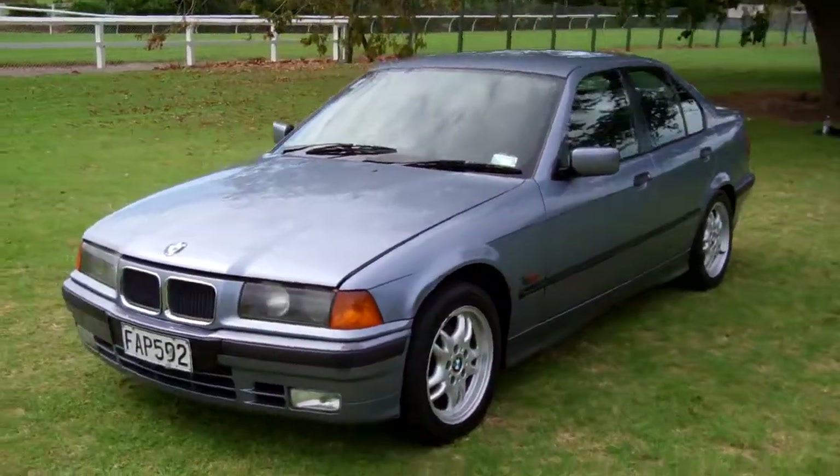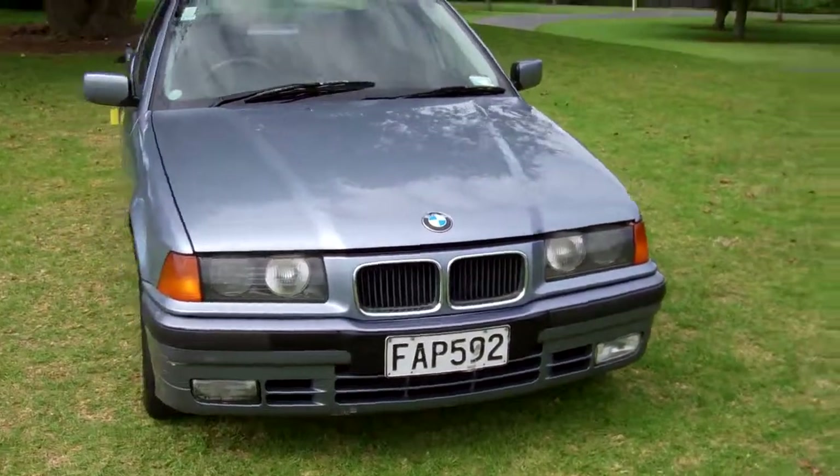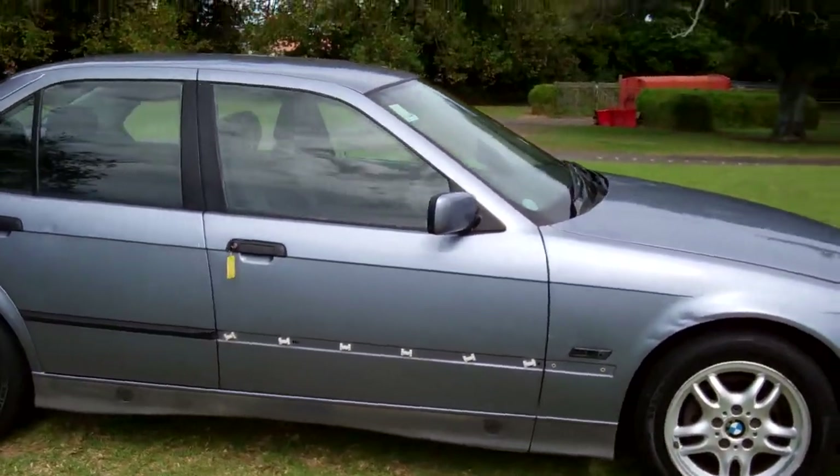Hi, Dan here, Cash4Cars. What you're looking at is our latest vehicle to go on the internet in an auction. This is a 1995 BMW 318i — very popular European sedan.